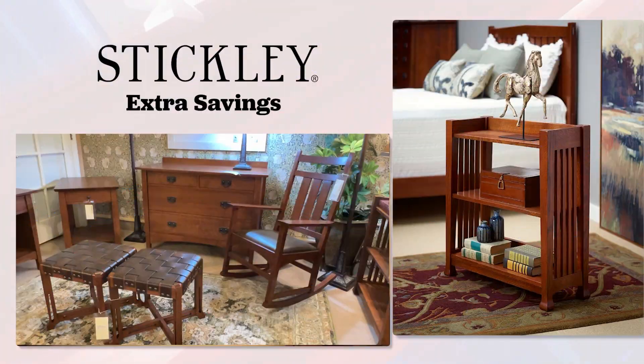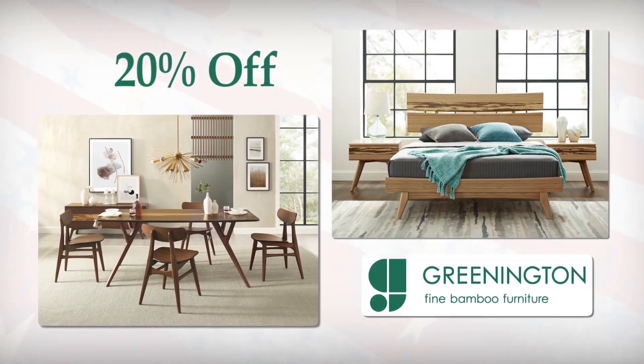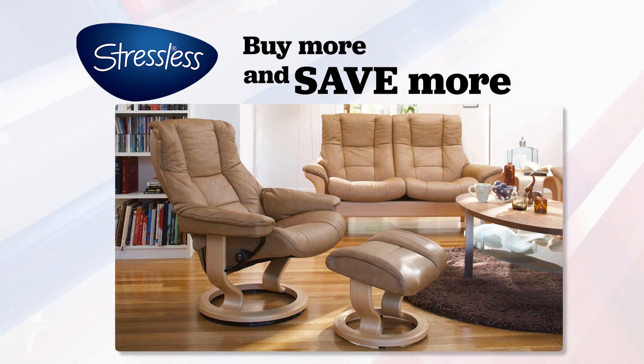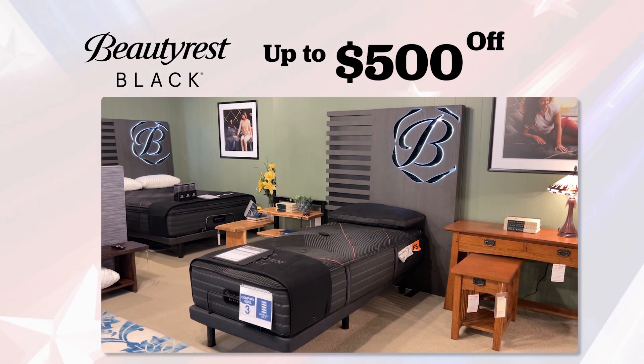From Stickley, extra savings on Mission and Arts and Crafts styles. Greenington Bamboo Furniture 20% off. Select IMG Recliners up to $500 off. And the ultra-comfort of Stressless — when you buy more, you save more. Plus, Beautyrest Black Mattresses now up to $500 off.